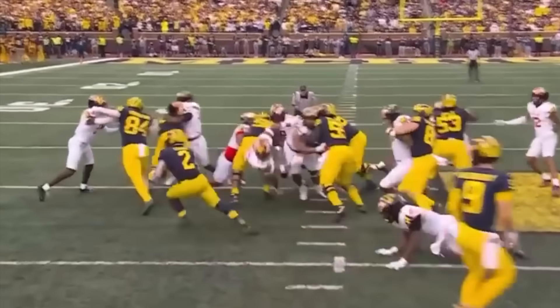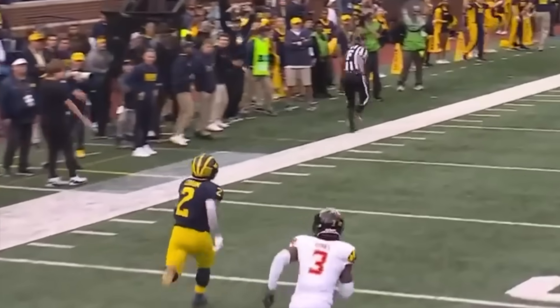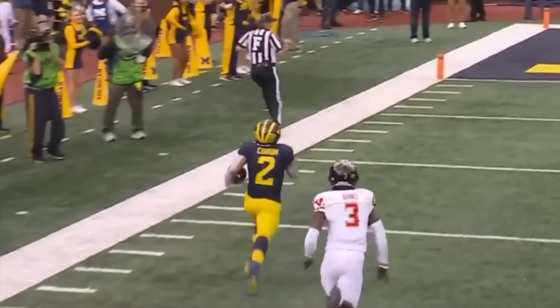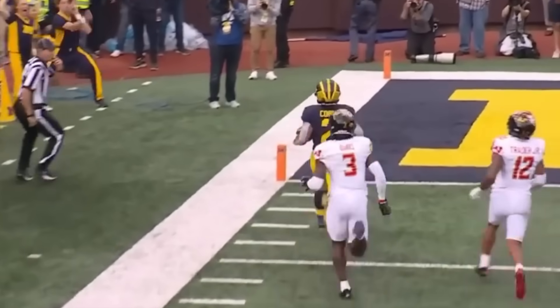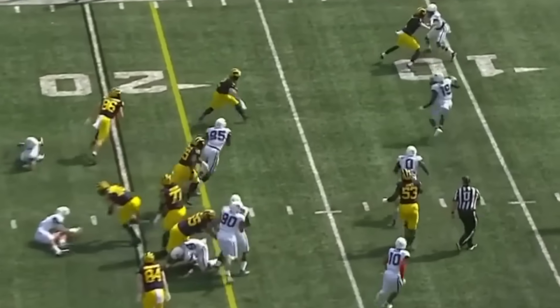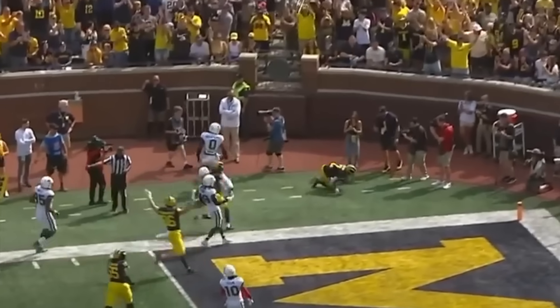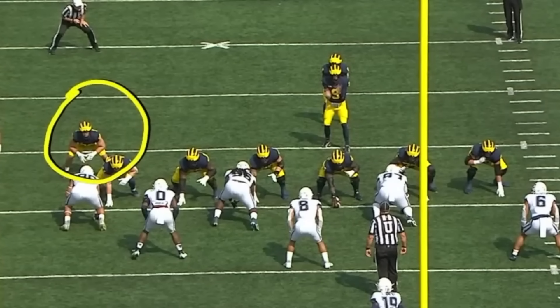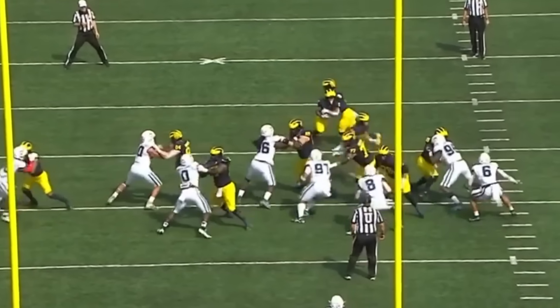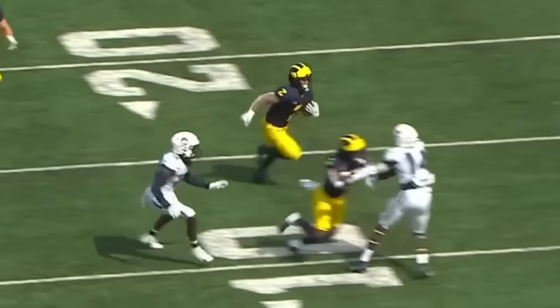Touchdown for Blake Corum. And twice today we've seen in short yardage situations, when they had to have it, they gave it to Corum right in the middle, and he made those explosive jump cuts out. And now it's Corum getting outside. Corum looking for the pylon. Check out right here the tight end, Luke Schoonmaker — he comes across the formation and just gets enough of the linebacker to let Blake Corum get around.